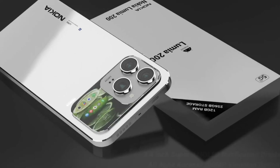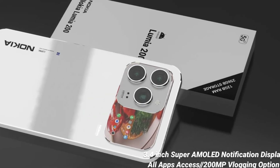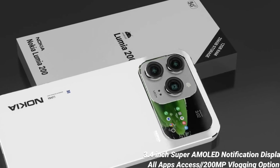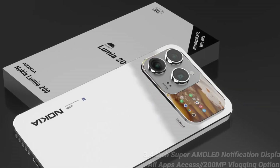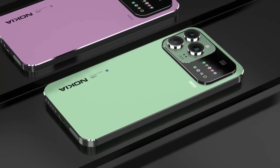Whether you're a content creator, photo enthusiast, or just love taking great pictures, the X200 Ultra puts an elite-level camera system in your hands. Battery life is another standout feature, with an enormous 8,500 mAh battery that provides multi-day use even under heavy workloads.